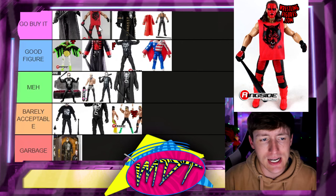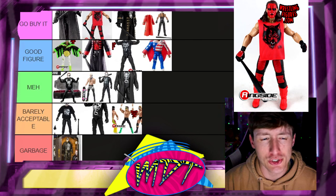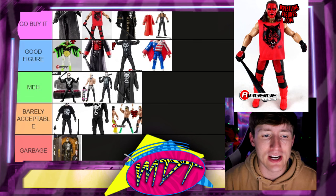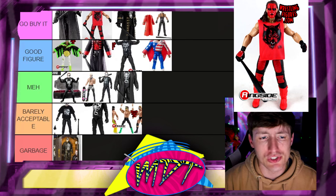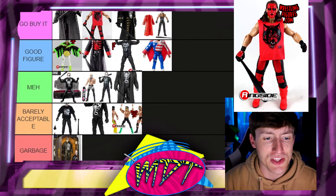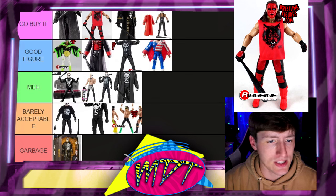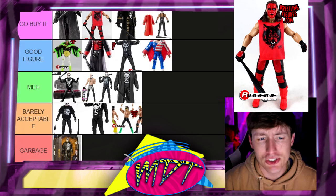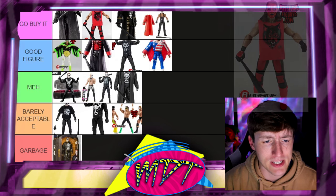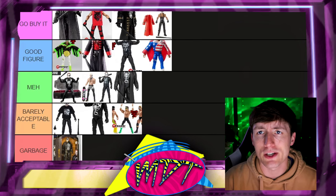Next is the Ringside Exclusive NWO Wolfpack Sting — this is Go Buy It. I'd put it at number two or three overall, right behind the Supreme Collection. I recently got this figure from my boy Anthony — huge shout-out to you, buddy. It is such a beautiful piece. It just takes me back in time. I love looking at it every single day. Easily Go Buy It, up there with the best of them.